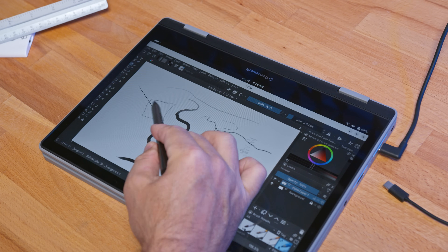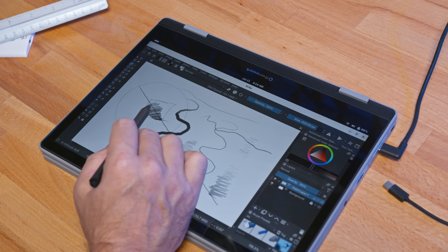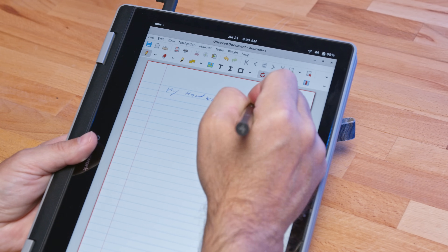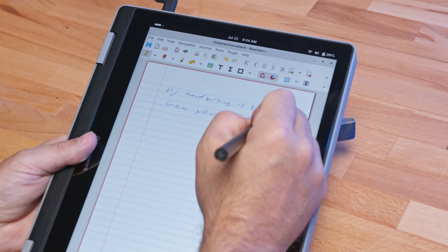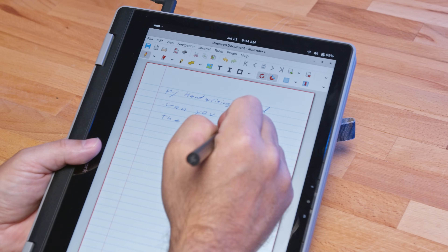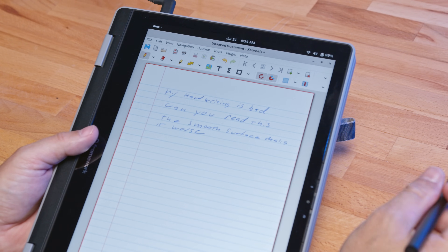Combine that with the limited color gamut and lack of color accuracy — this isn't something I'd recommend for digital artists. However, for digital note-taking it gets the job done. My handwriting is garbage and the glossy screen plus smooth stylus tip doesn't help, but palm rejection seems to work reliably, and for simple handwriting latency isn't much of a problem. So yeah, pen support on Linux — it's a go.